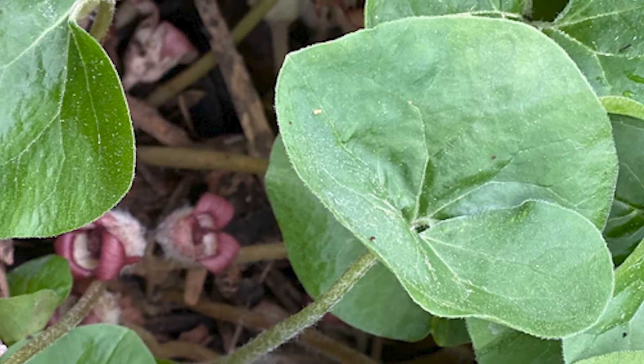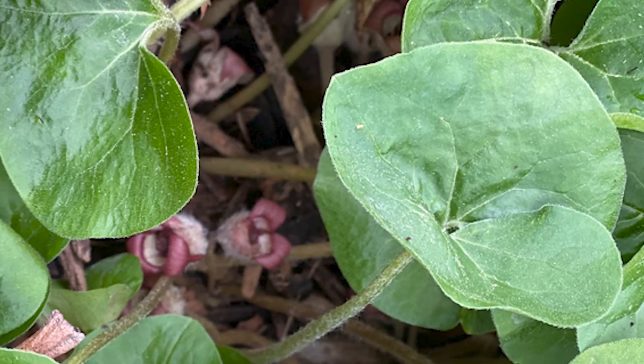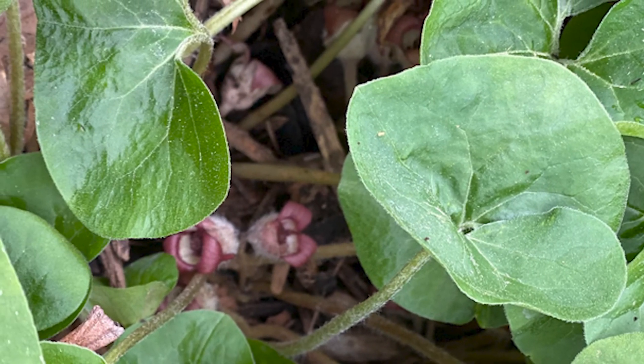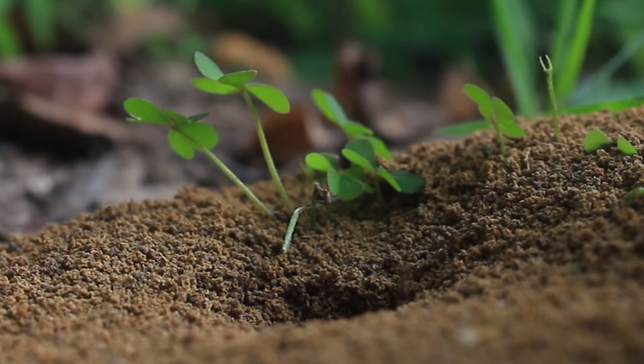I was so surprised a couple years ago to find that I now have wild ginger growing on the south side of my house and I had nothing to do with it. Wild ginger shares a unique relationship with some of our local ant species.